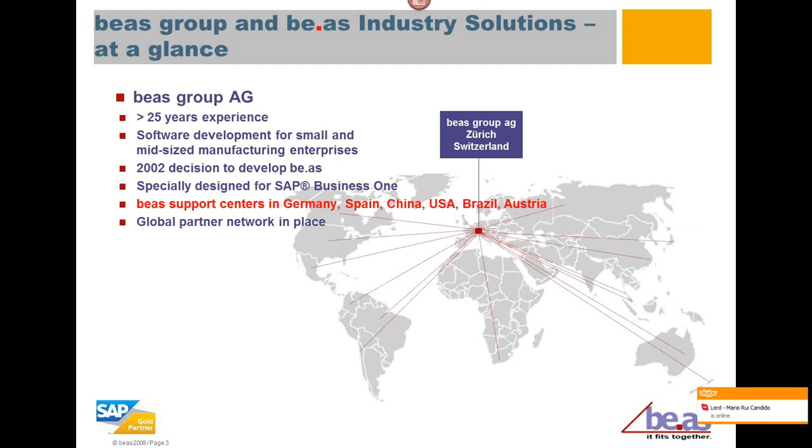In 2002, they decided to develop the Bayos application specifically for SAP Business One. Primary operations centers include Germany, Spain, China, the U.S., Brazil, and Austria, along with a global partner network in place.